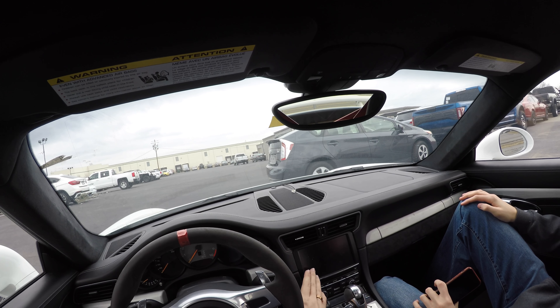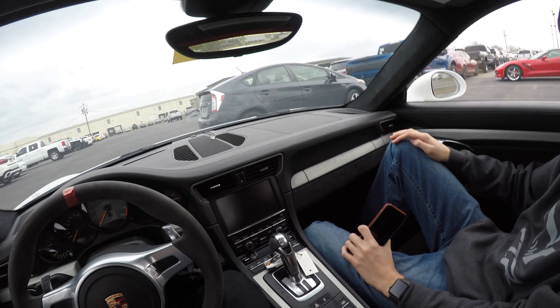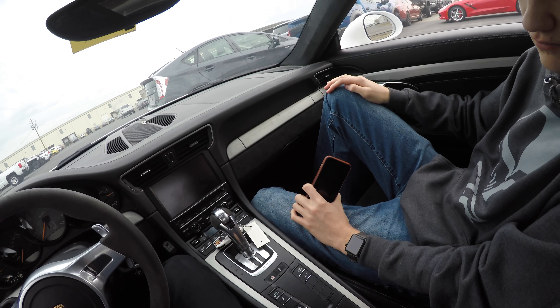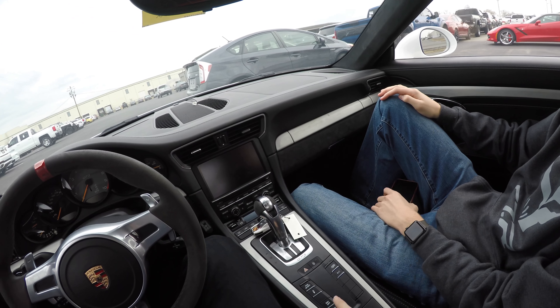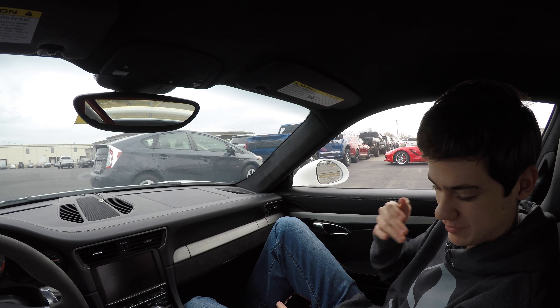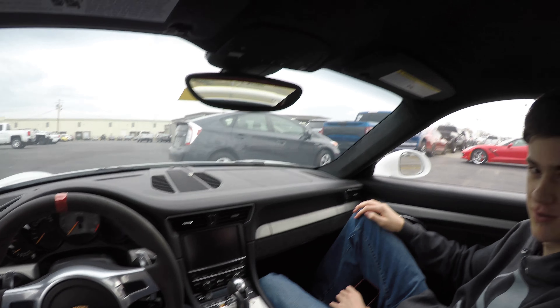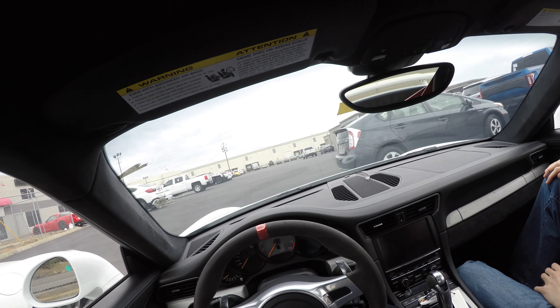We have a little infotainment here, as well as all your options, as well as the — this is the 'how we die' button right there. Because if you turn traction control off in this car, you're in for a treat. You might pull a sick drift for a couple seconds and then you're going to hit a tree.